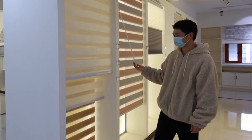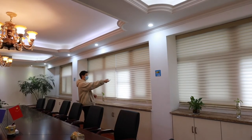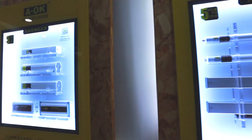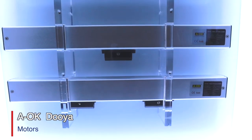Good news: most of the blinds that you've seen here can be motorized. For the motors, we cooperate with the well-known brand ALK and Sunfi's branch Douya.